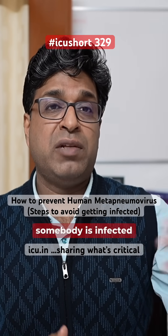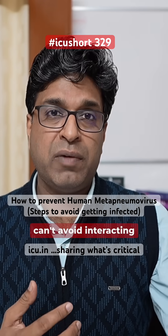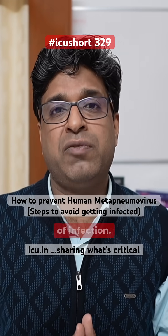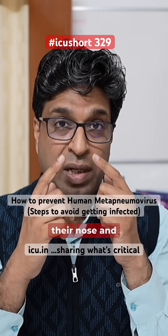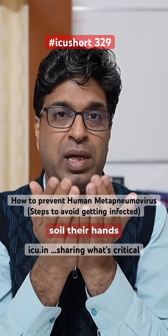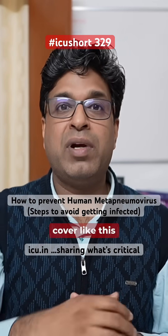Now suppose somebody is infected with flu-like symptoms and you don't have a mask and can't avoid interacting with them — maintain a distance of more than six feet. This will drastically reduce the chances of infection. And if somebody is already having flu-like symptoms, they should cover their nose and mouth while sneezing. Avoid covering with the hands as it can soil them with secretions. You can use your arm to cover while sneezing, like this.